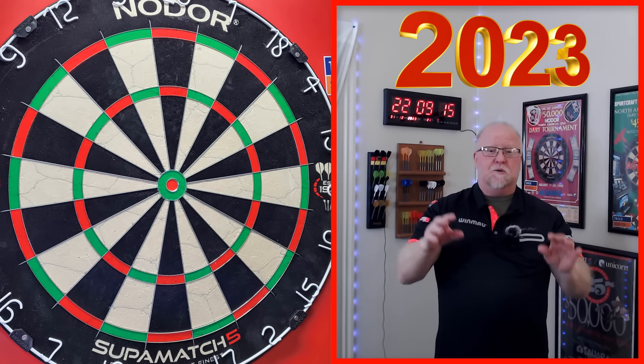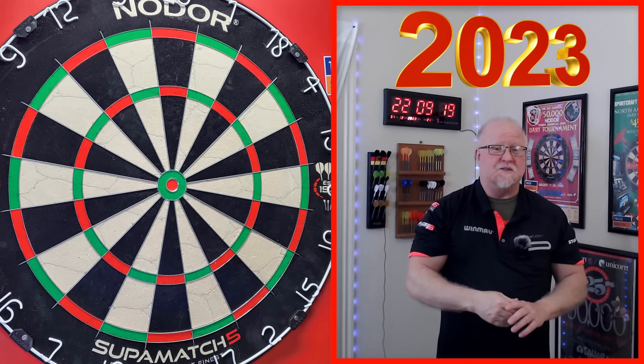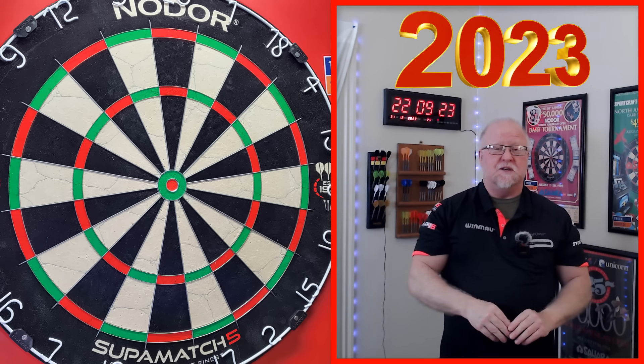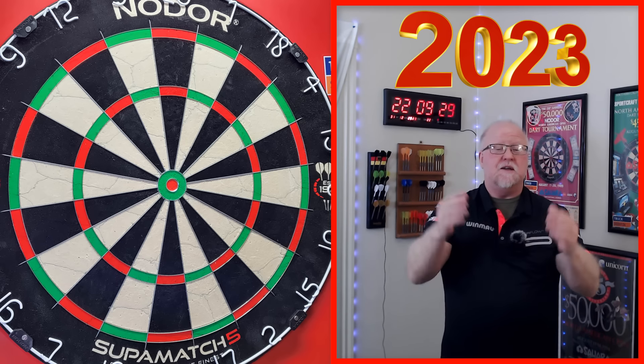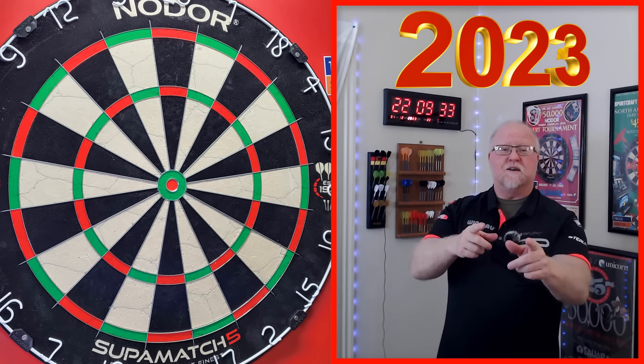I'm not entirely sure which one is the better shot or the harder shot, but I'm going to let you guys decide. Comment down below after watching these last two clips — these are by far and away my two best shots of the entirety of 2023. Comment down below, let me know which one you think is the better shot. Happy New Year's guys, happy 2024 — we'll see you on the next video.